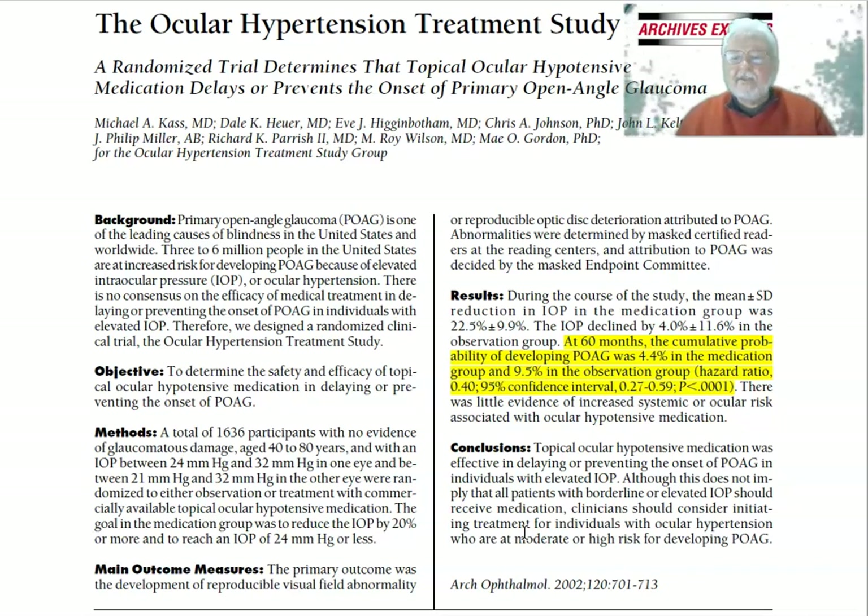This uses what's called a hazard ratio because they're looking at changes over time — it's equivalent to a relative risk. The hazard ratio was 0.40, and the 95% confidence interval was 0.27 to 0.59, with p less than 0.001. There was little evidence of increased systemic or ocular risk associated with ocular hypotensive medication.